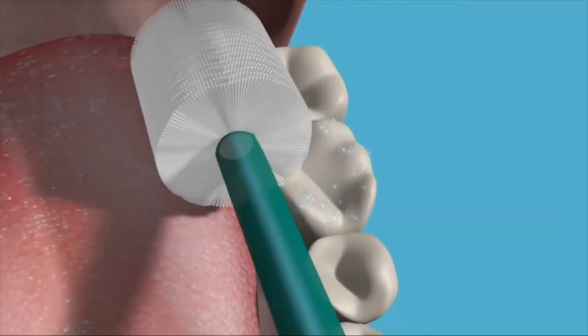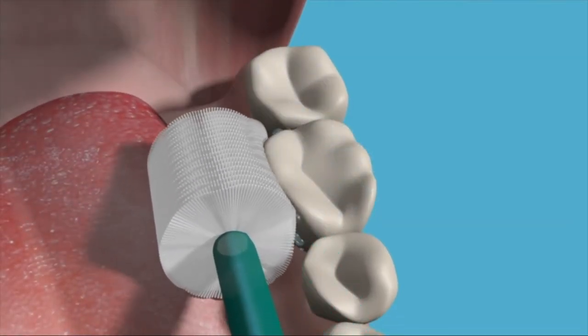Unlike ordinary flat one-sided toothbrushes, Brilliant brushes address multiple surfaces at once — reaching the tooth, the gums, the cheek, and the tongue simultaneously.